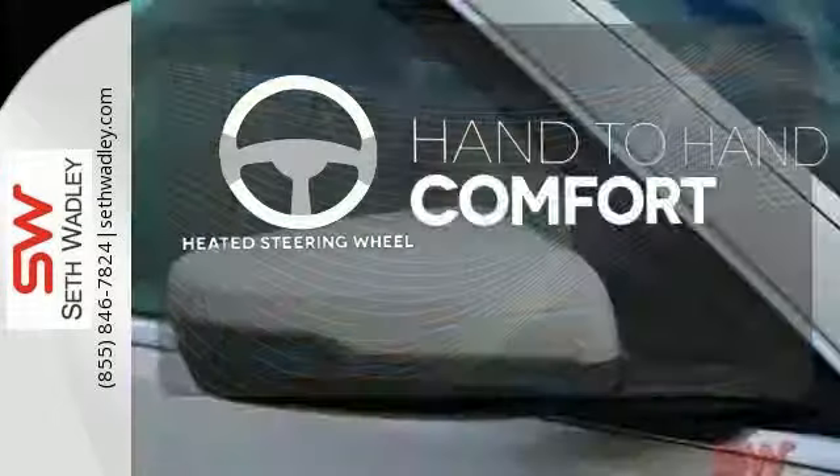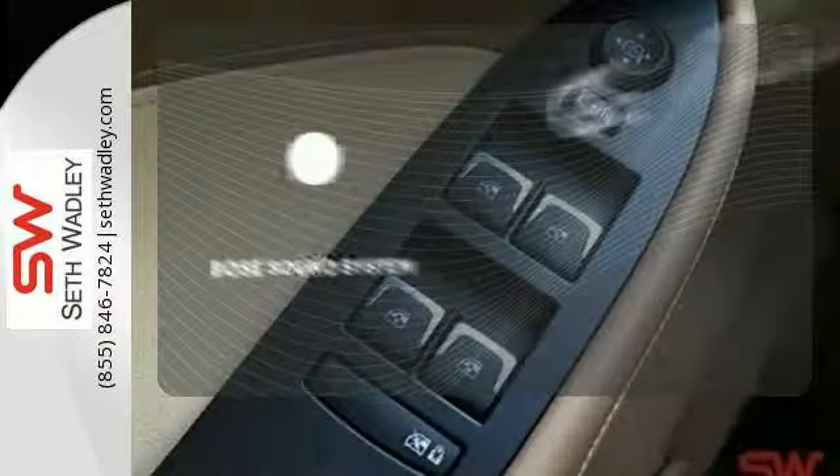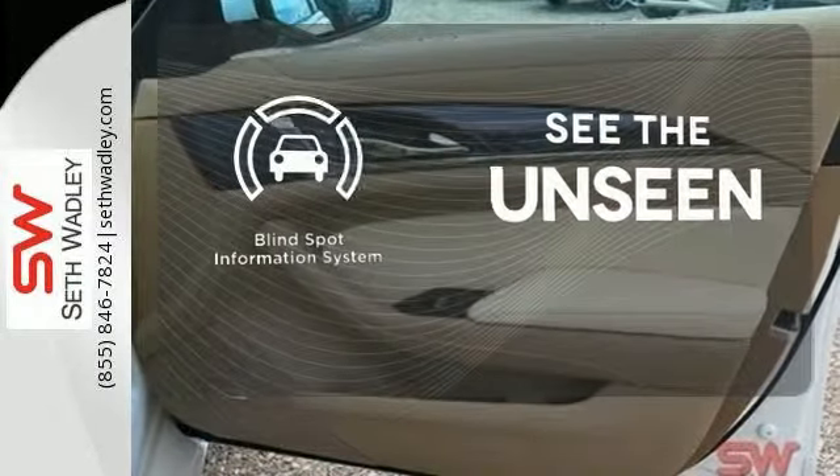The heated steering wheel gives you another layer of comfort on those cold days. Let your music envelop the cabin with the Bose sound system. Negotiating traffic has never been easier thanks to the blind spot indicator.